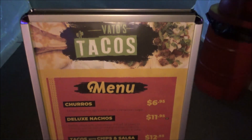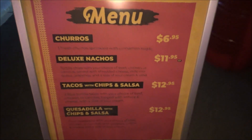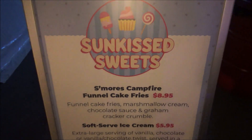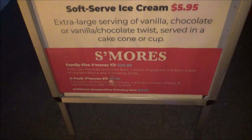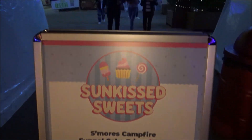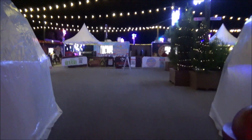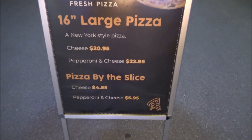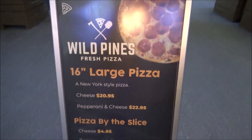And next up — Vantos Tacos is here once again. Don't forget you can get your s'mores kit and go over to one of those fire pits and enjoy them. And Wild Pines has fresh pizza — grab a pizza and go sit underneath one of those igloos and watch people go down the hill.